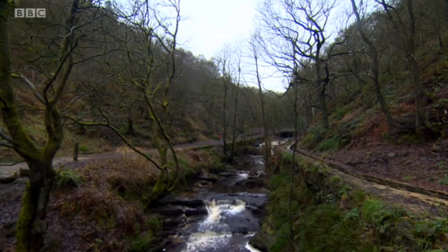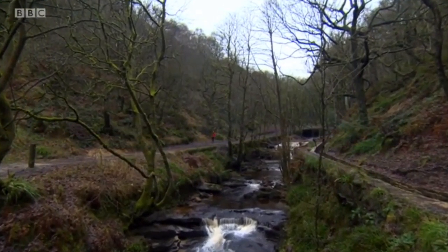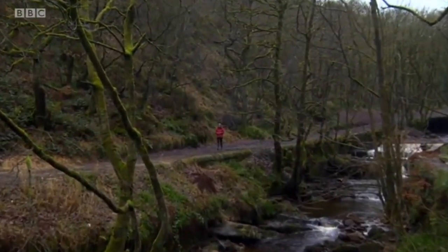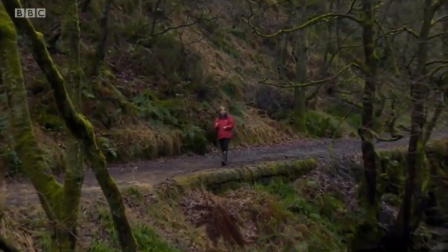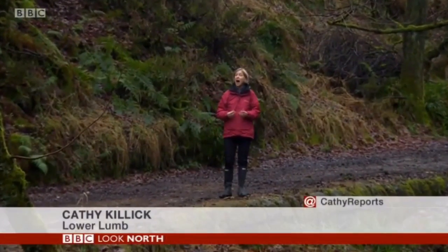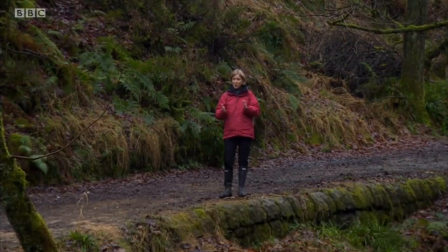Jane and Bede are justifiably proud of this project, but they're relieved too. The government has recently changed the amount of money it'll pay for renewable energy. Under the old regime, this project would have paid for itself within about 15 years. Under the new rules, we're talking 100, totally ruling it out. And the deadline between the two systems is the end of this month.